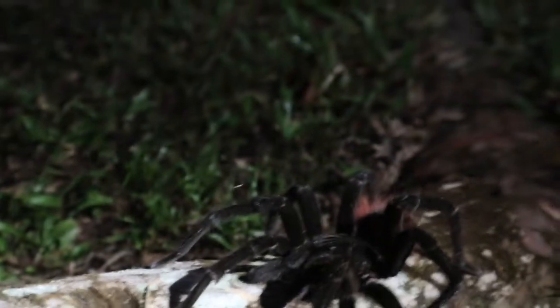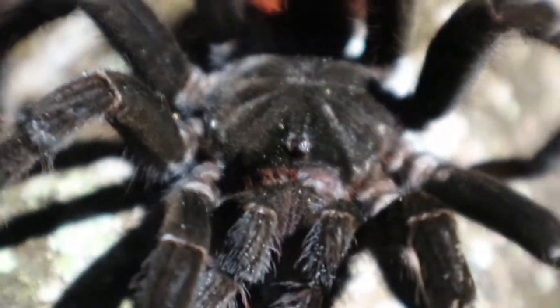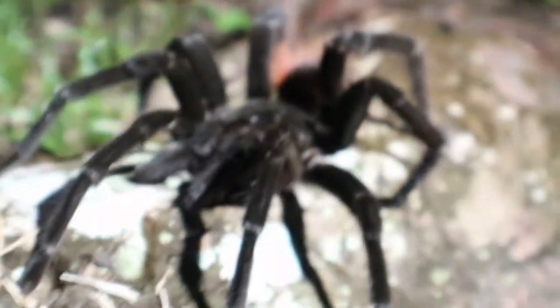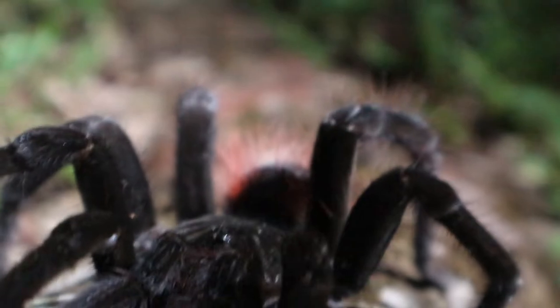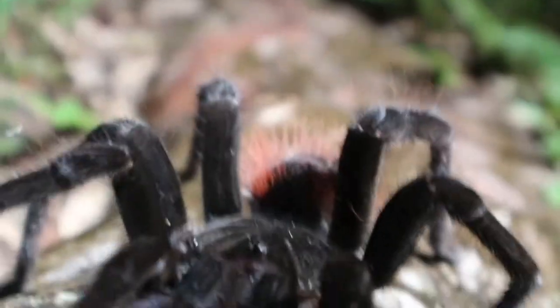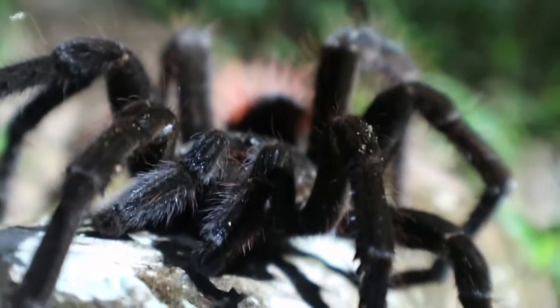Try to get you guys a good look at his face. Not an aggressive species — hasn't chased us or killed our family or anything. It's been pretty nice, but look at all those hairs all over him. Do not want to come in contact with those.